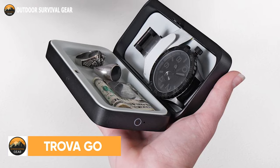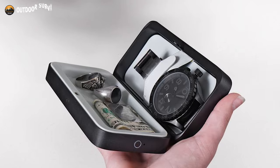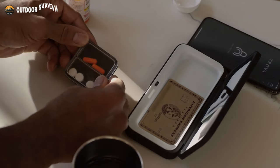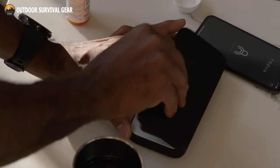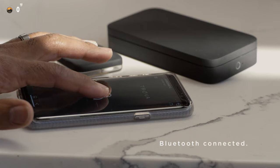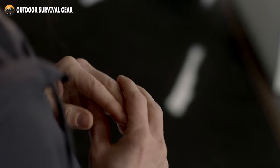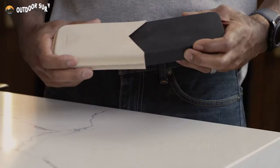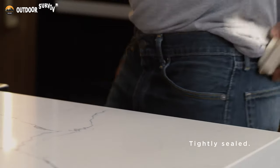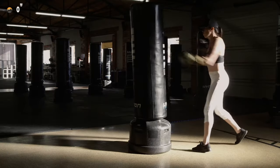Meet the Trova Go, a discreet portable biometric safe designed for daily use while maintaining your privacy. Strong aluminum alloy construction with a high-end, precise, premium CNC finish ensures the safety of your belongings. Bluetooth technology connects to the Trova app, making it accessible through your phone's built-in biometric verification. The magnetic fastener on the upper lid strap is specifically made to hold rings in a convenient manner. It fits easily in your jacket pocket, back pocket, or hand while holding your phone. Enjoy your daily activities without worrying about losing anything by using Trova Go to keep your belongings secure.